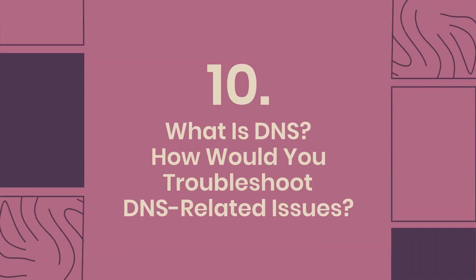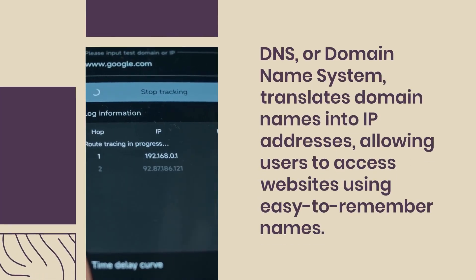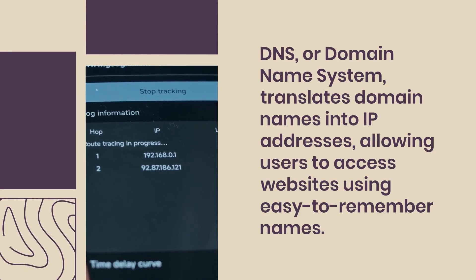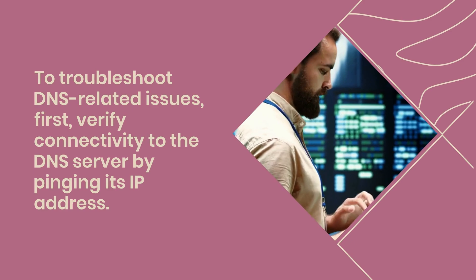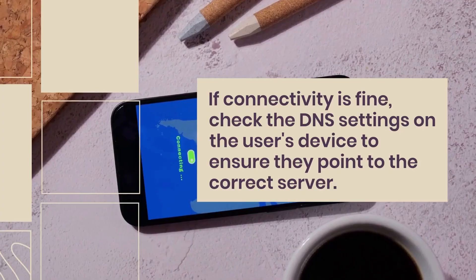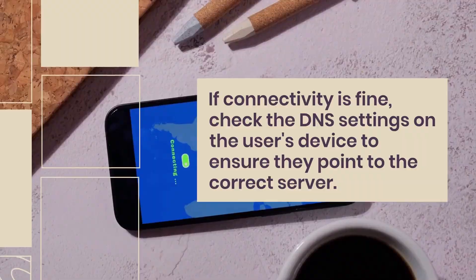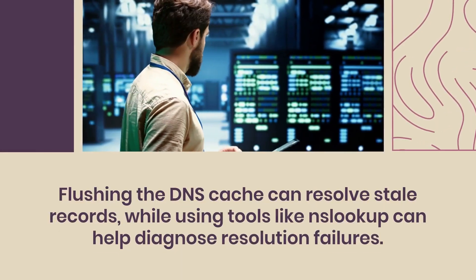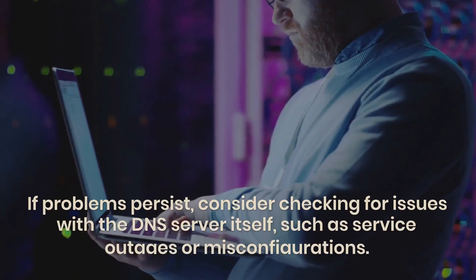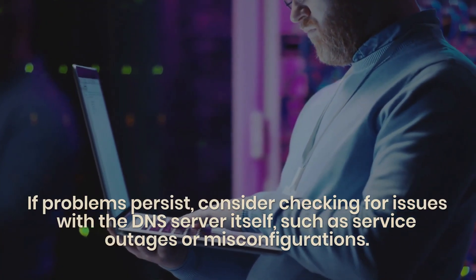Question 10: What is DNS, and how would you troubleshoot DNS-related issues? DNS, or Domain Name System, translates domain names into IP addresses, allowing users to access websites using easy-to-remember names. To troubleshoot, first verify connectivity to the DNS server by pinging its IP address. If connectivity is fine, check the DNS settings on the user's device to ensure they point to the correct server. Flushing the DNS cache can resolve stale records, and tools like NSLookup can help diagnose resolution failures. If problems persist, check for DNS server outages or misconfigurations.